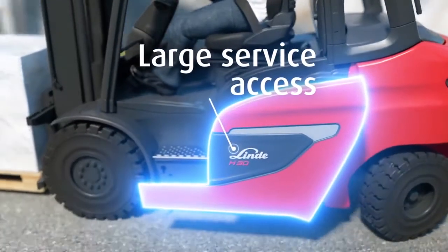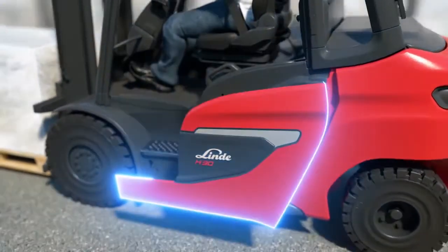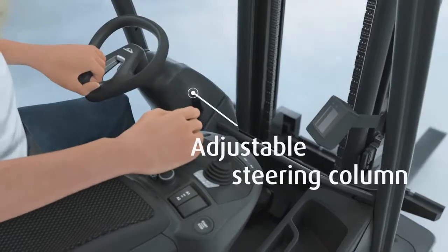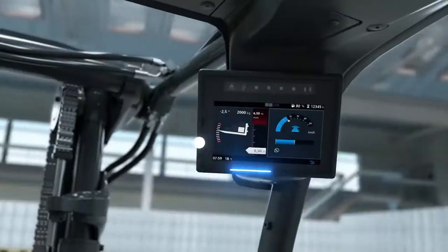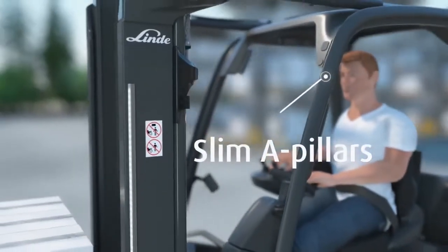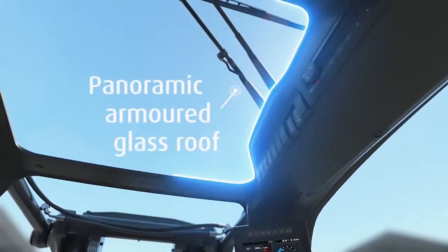Low maintenance components and easy access for servicing ensure high uptime and low costs. The easy operation of all essential functions is the key to nearly fatigue-free working. Best visibility conditions are achieved thanks to slim A-pillars and the panoramic armored glass roof.